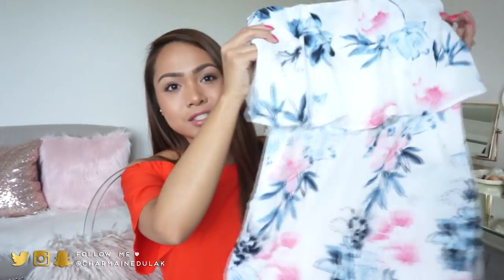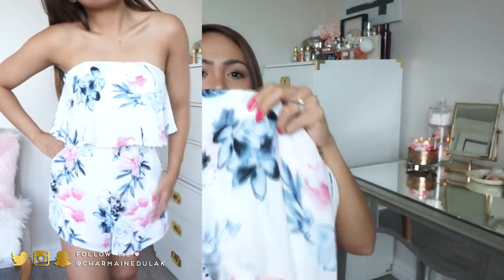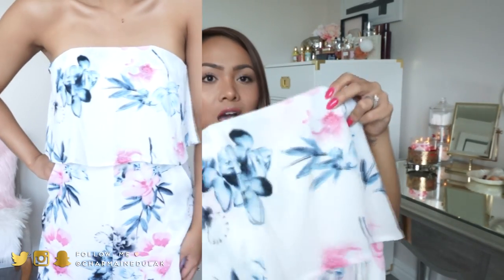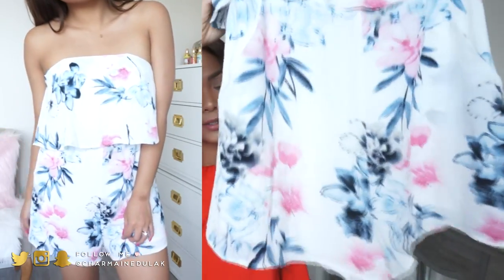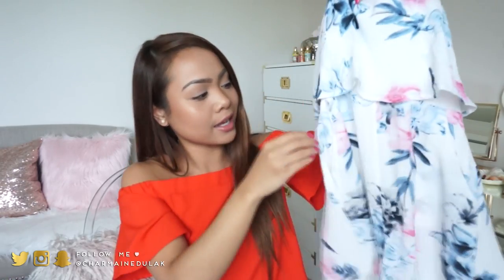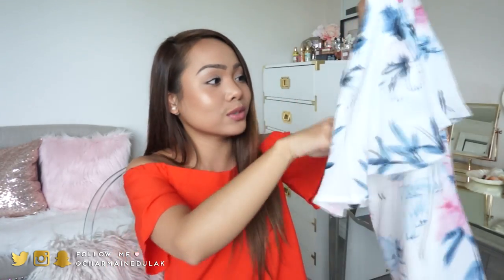Next is this one that I wore in my last video. It's actually a romper, not a dress. It has some ribbing or a corset-type detail on the top, so it's really nice. I don't have to wear a bra with this because it stays up really well on its own. And it has pockets as well, which is really nice.